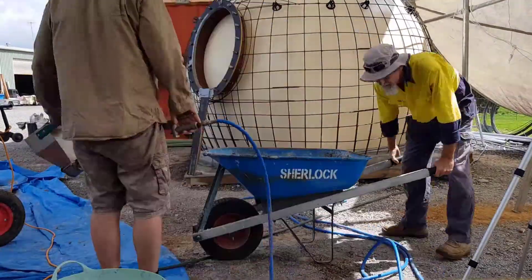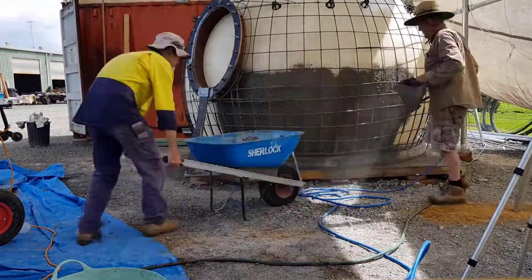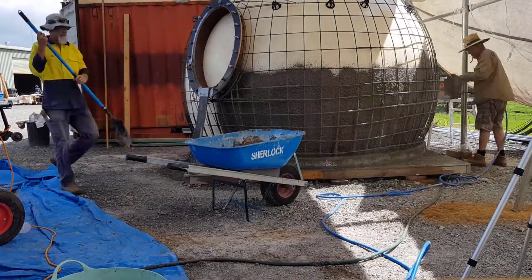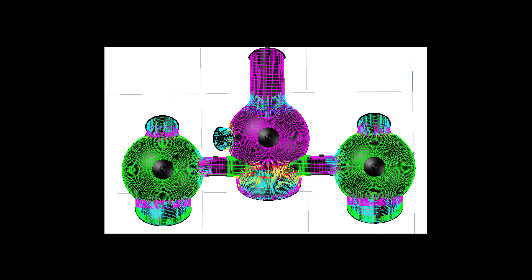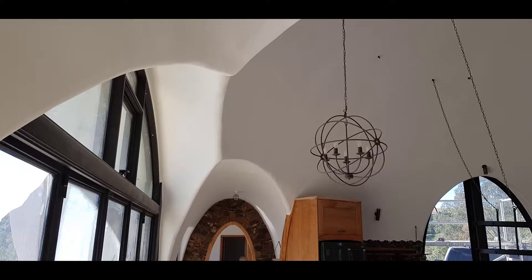DomeShells offers a range of advantages and benefits that can't be found in any other building system. They can be built to any diameter size, as a single dome, or linked together to form multi-dome homes.